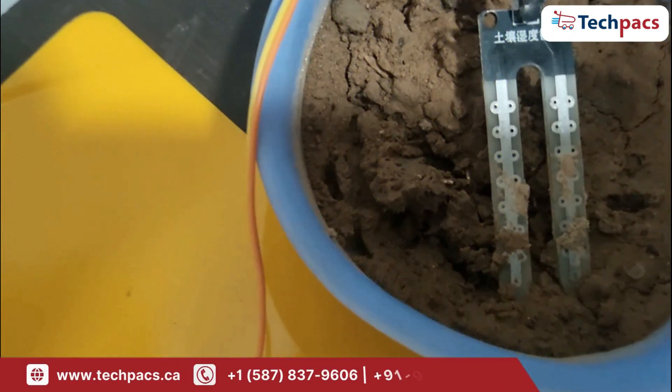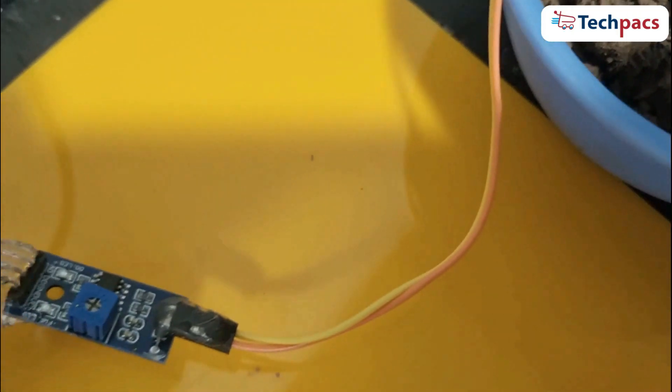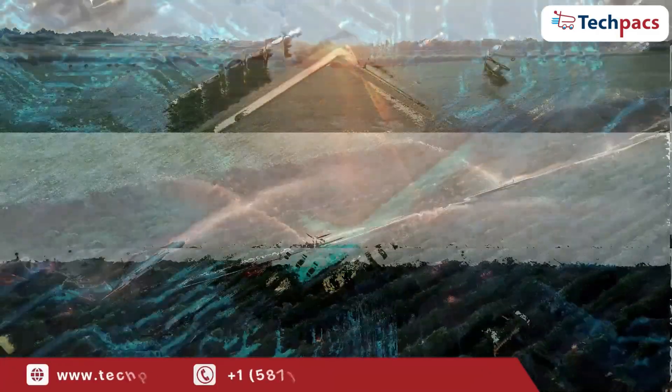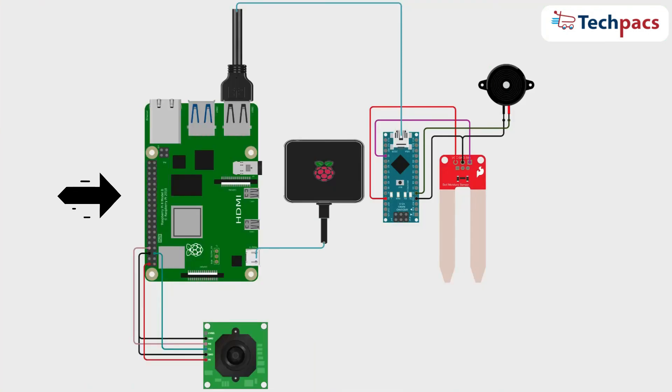Then we have a soil moisture sensor, which is attached to an Arduino Nano. This sensor continuously monitors soil conditions to ensure optimal irrigation. Let's walk through this circuit diagram to understand how the entire system works. This project utilizes a Raspberry Pi connected to various peripherals, including cameras and sensors, to monitor critical aspects of the farm environment.